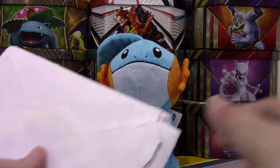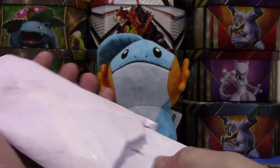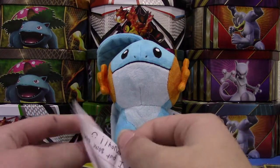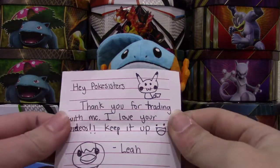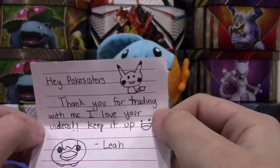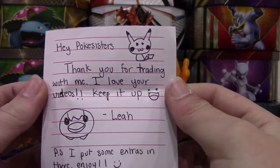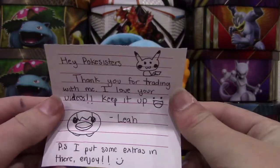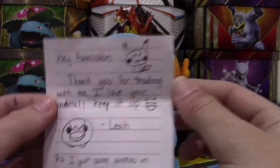Let's move on to the next thing — I have a white envelope. Let's take a look at the note first. There are some cute drawings on it — I have a Piplup and a Pikachu, super cute. It says: hey Pokey Sisters, thank you for trading with me. I love your videos, keep it up — Leah. P.S. I put some extras in there, enjoy. Thank you so much, Leah!